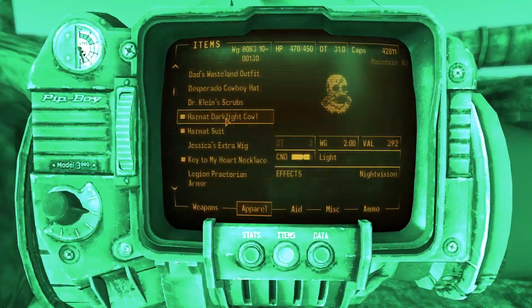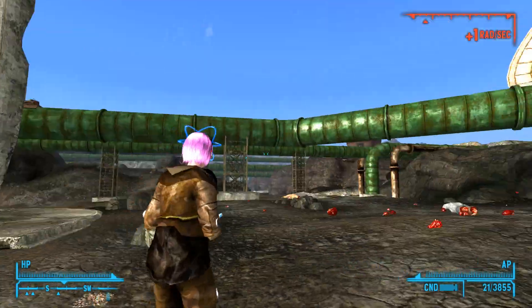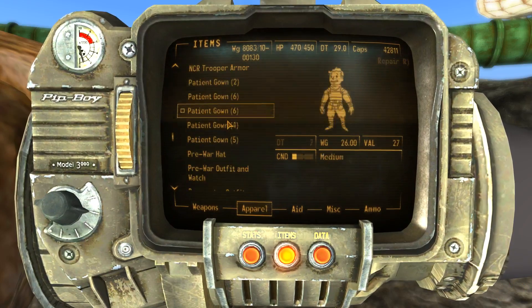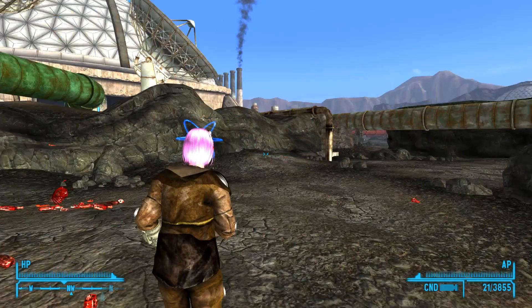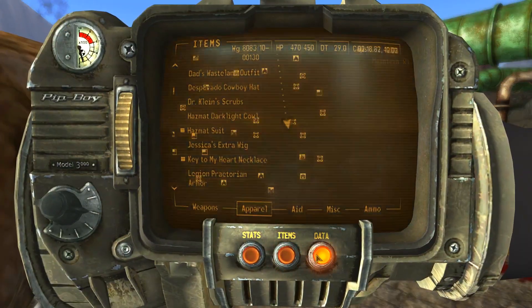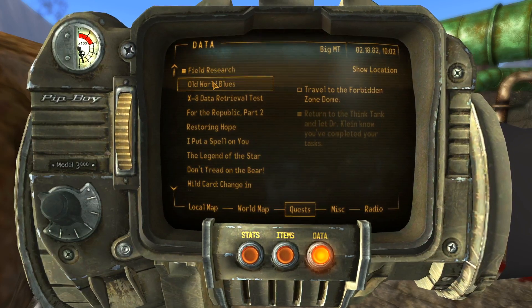The helmet didn't unequip anything else from my head — the valence thing and specter goggles are still on. Putting it on replaced my specter armor though. Okay, what were we doing? Let's check quests: Field Research — find all audio samples for the jukebox, and travel to the Forbidden Zone.